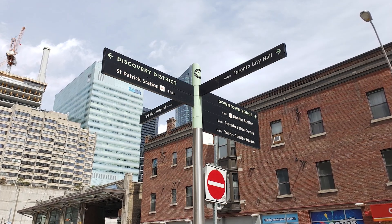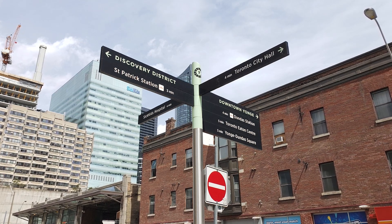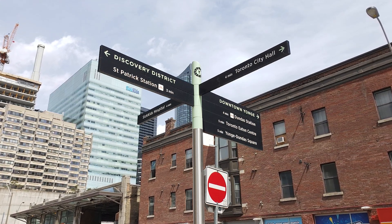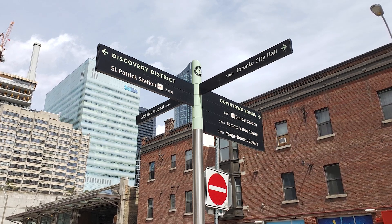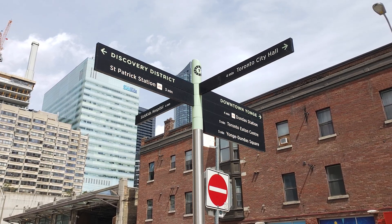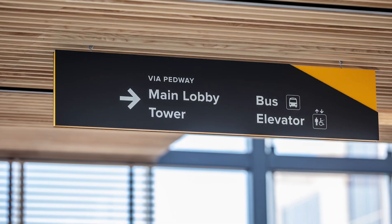I've got an example from Toronto here of a fingerboard sign. It's got all the destinations that we might be sending people to — various destinations and districts, retail areas, etc. And it's got walking times to let people know how close all these places actually are.